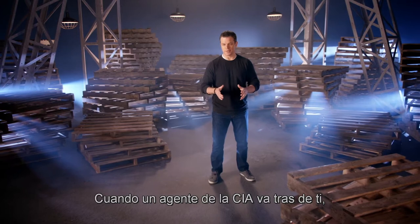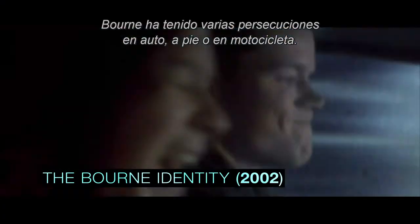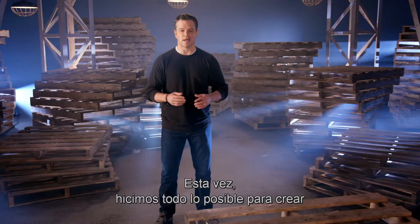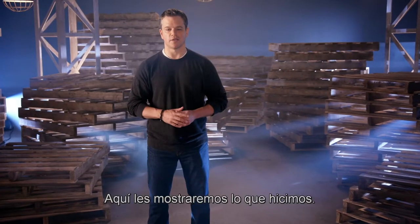When an asset from the CIA is hunting you down, you're gonna end up in a chase or two. Over the years Bourne has been in his fair share of car chases, foot chases, and motorcycle chases. This time we pulled out all the stops to create the most exhilarating, heart-pounding chases the franchise has seen so far. Here's an inside look at what we did.